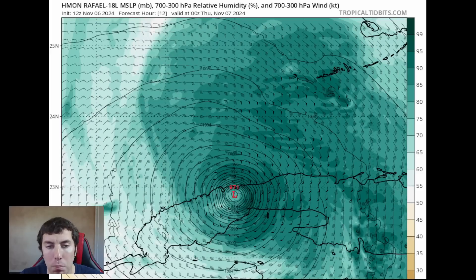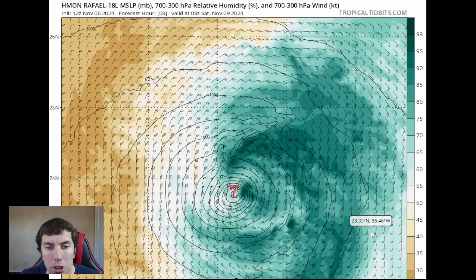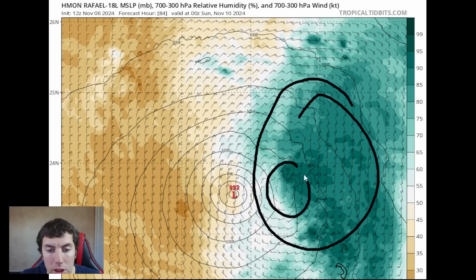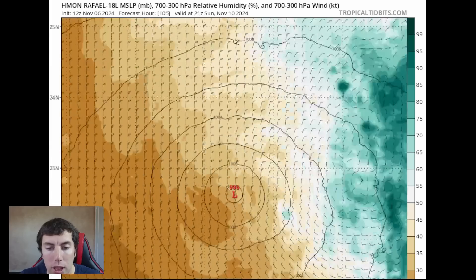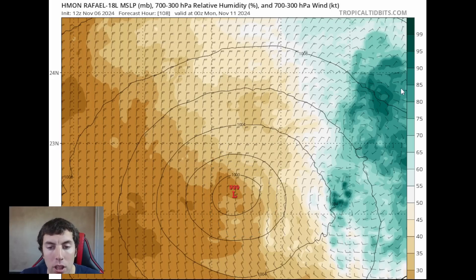Looking at the HMON model — a hurricane mesoscale model — the system does try to intensify slightly, but watch what happens: the vertical wind shear erodes the western flank of the system over about three days, and does so more rapidly by 84 hours out. By this weekend around November 10th, we can see the deep convection displaced from the surface vortex — significant disconnection from the tilted vortex, leading to real weakening. In about five days, the system is highly tilted from west to east, with the mid-level spin located well east of the surface circulation and winds perhaps only 30–35 miles an hour.